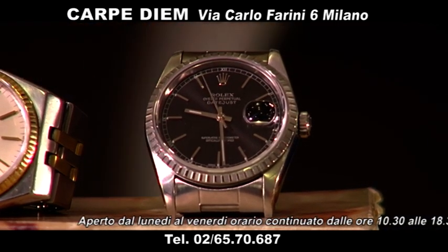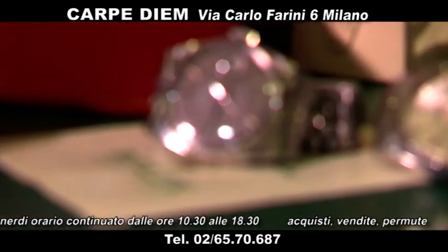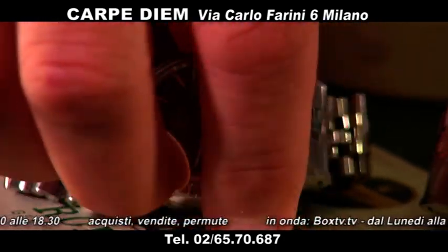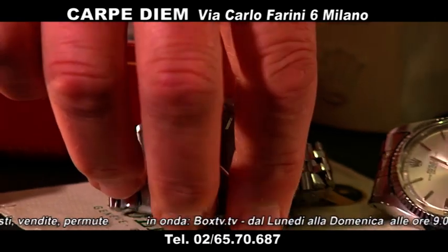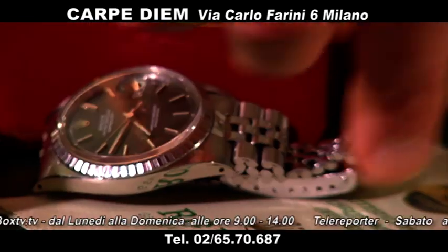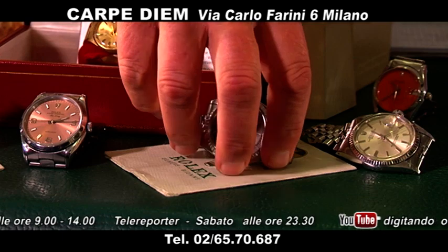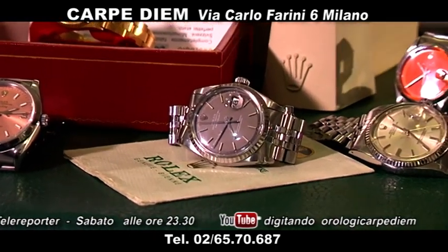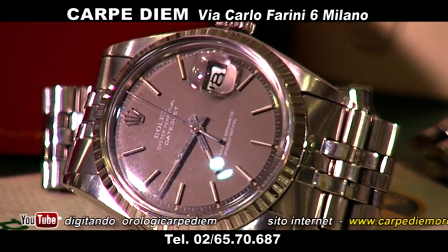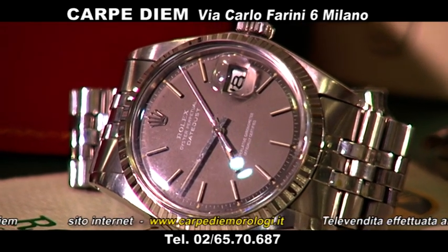Trovo una chicca invece questo Datejust: con un bellissimo quadrante grigio, quadrante grigio con il bracciale ritorto dell'epoca, e con la sua garanzia originale. È difficile trovare ancora le garanzie originali — la garanzia col bollino, garanzia originale Rolex. Questo Datejust vetroplastica, referenza 1603, con quadrante grigio e garanzia originale, lo proponiamo a 3.800 euro. Bellissimo.